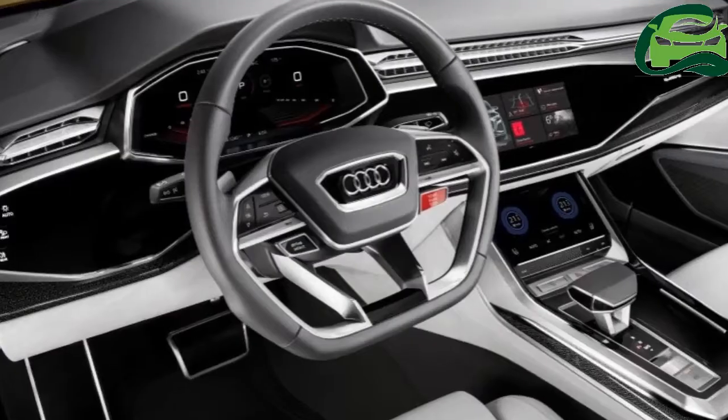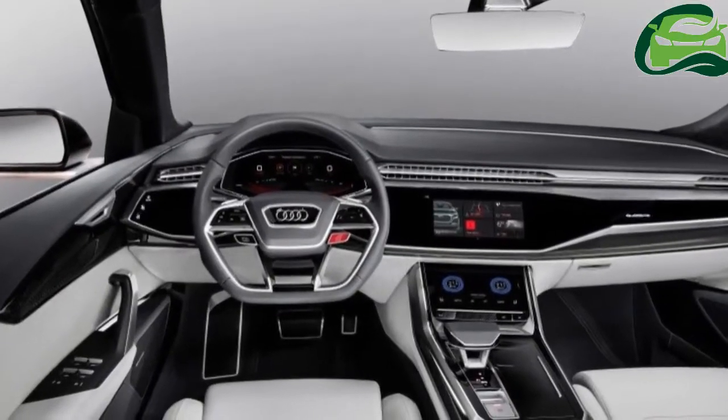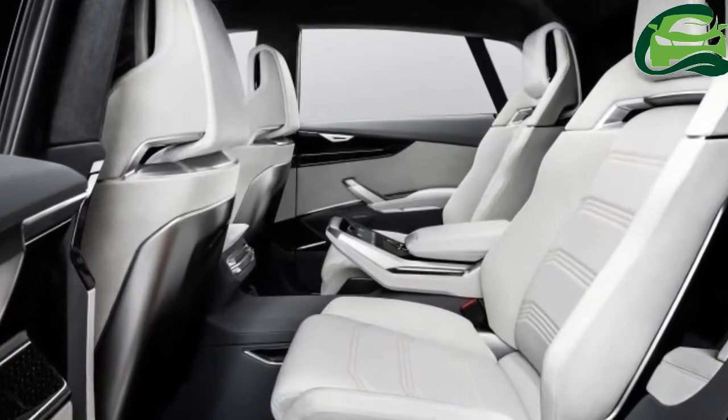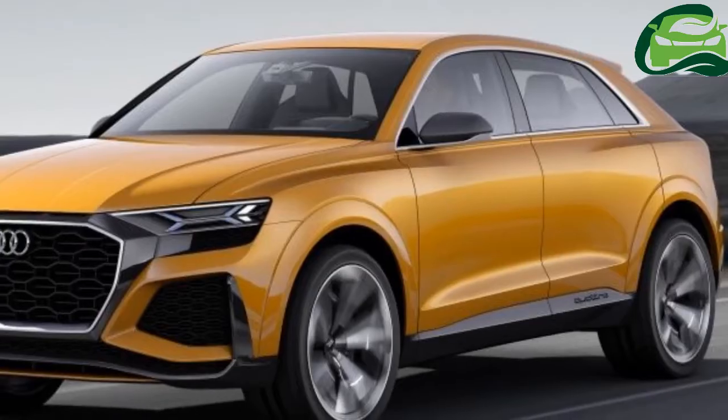The camouflaged test mule here does not reveal much, but our persistent paparazzi managed to get shots of the prototype with its doors open, showing off its frameless windows — a traditional coupe touch for the big SUV coupe, which will measure over 5 meters long.